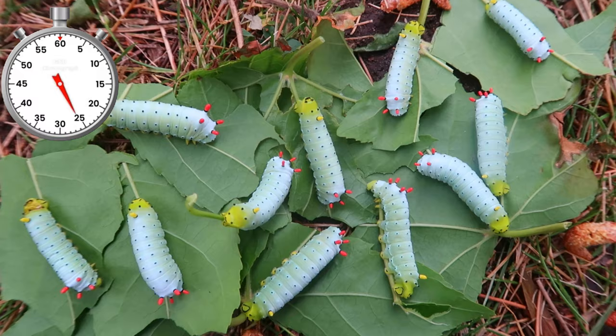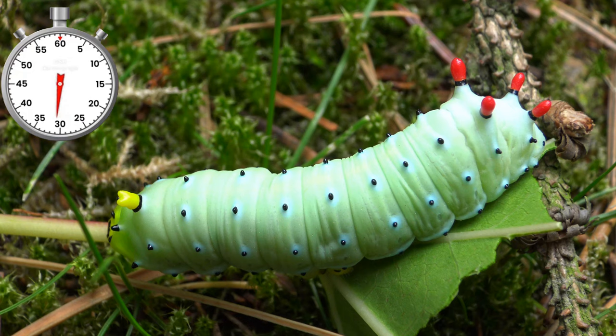Instar 5 is spectacular, with bright red tubercules on their thoracic segments. Their favorite food is ash tree, sweet gum, cherry, tulip tree, and others.